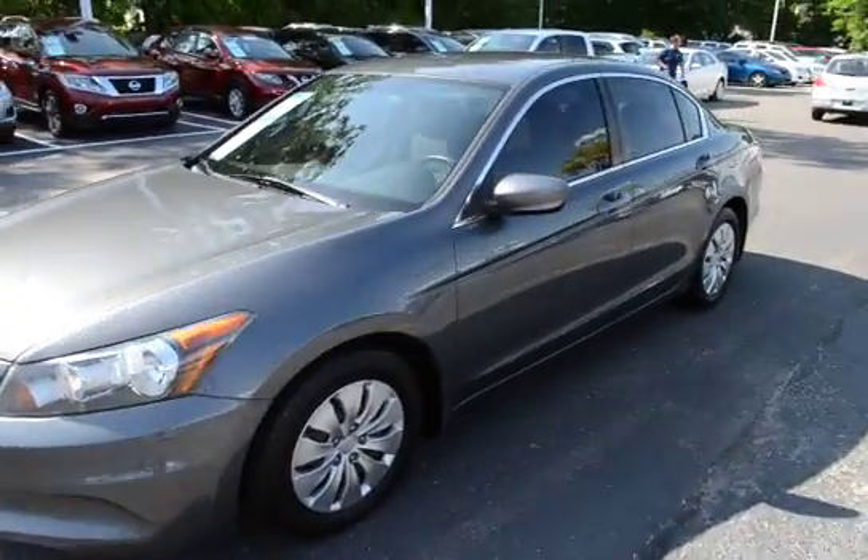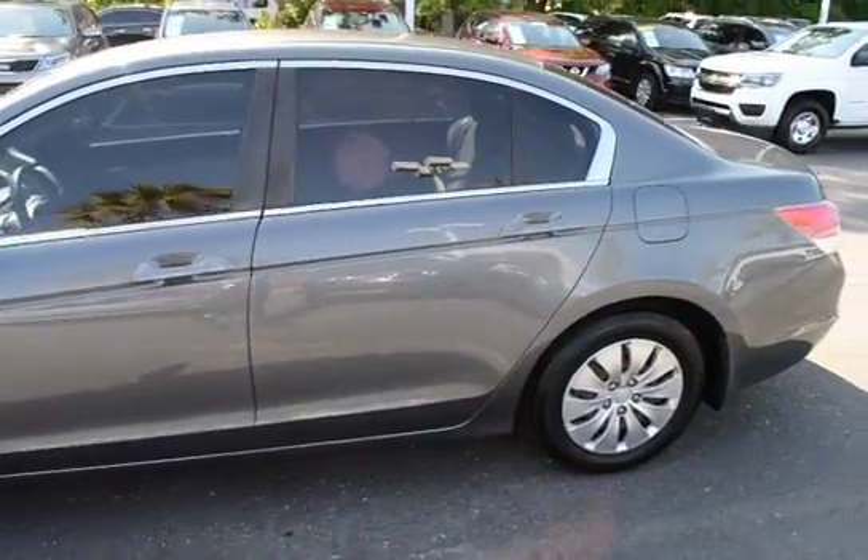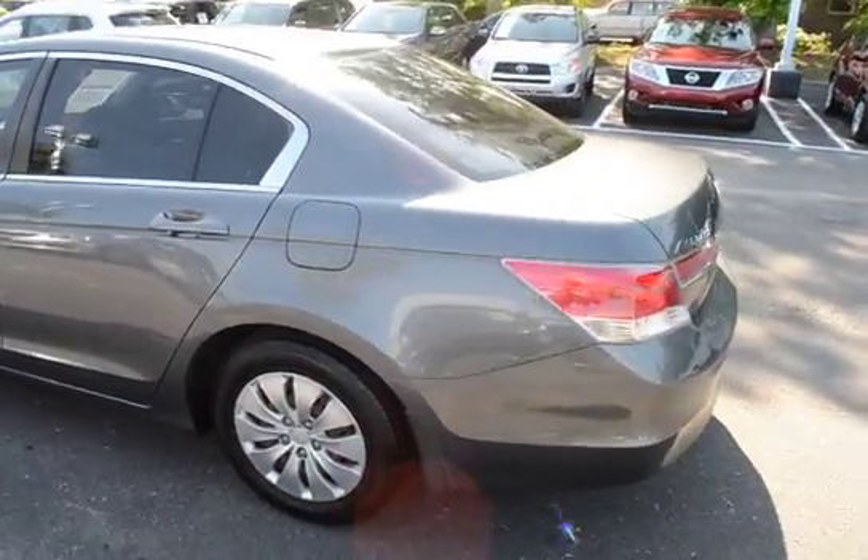Hey guys, I'm here with our 2011 Honda Accord 2.4 LX. The vehicle has 132,000 miles on it.